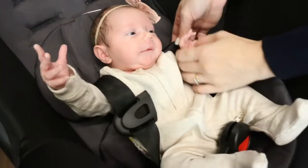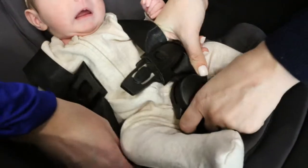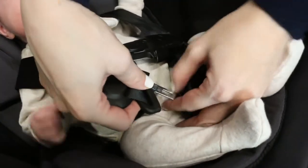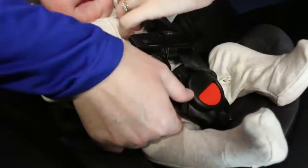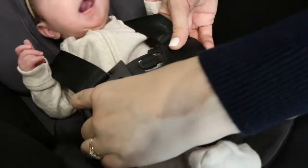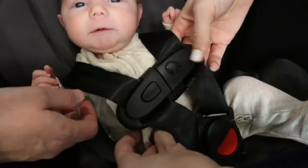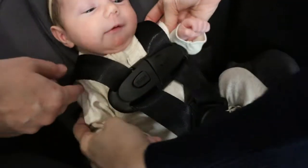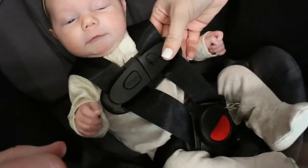Next, bring each harness strap over your newborn's shoulders. Insert the buckle tongues into the crotch buckle, then pull up on the harness straps to check that the buckle tongues are fastened. Then fasten the chest clip by snapping the two halves together and slide the chest clip to armpit level.